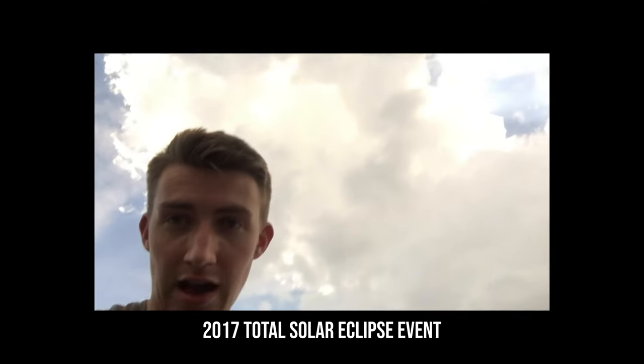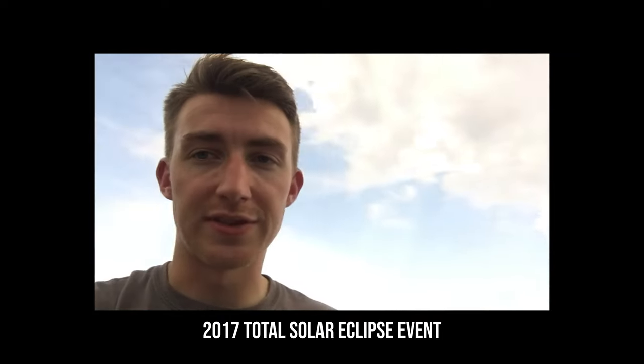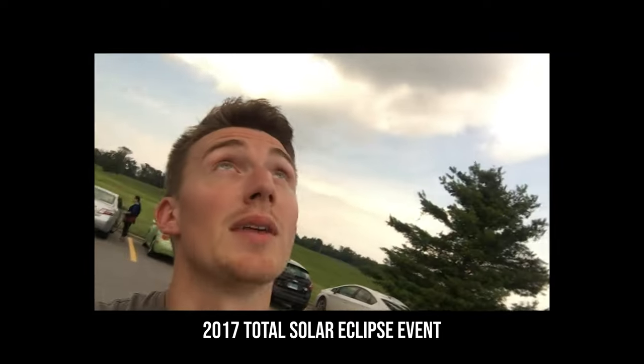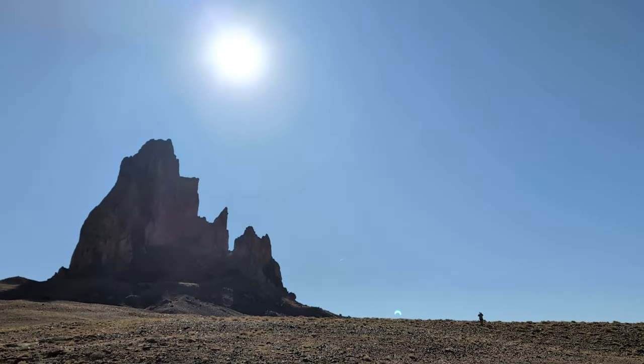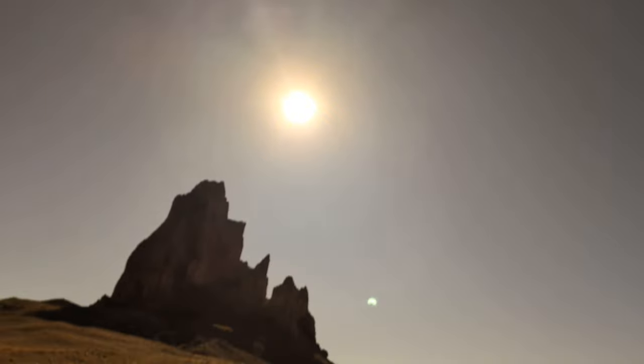Unlike my 2017 eclipse event where there was a giant cloud right in front of the sun — big and fat, going super slowly. As we are less than 10 minutes away from annularity, I noticed something: right there in the middle of the screen, 10 minutes away from annularity, is the planet Venus. We can see it very clearly as we get closer.